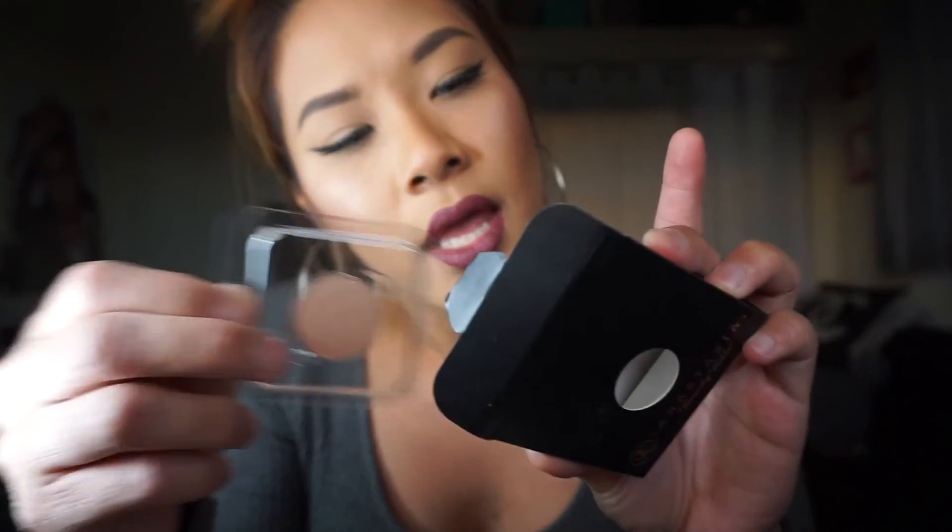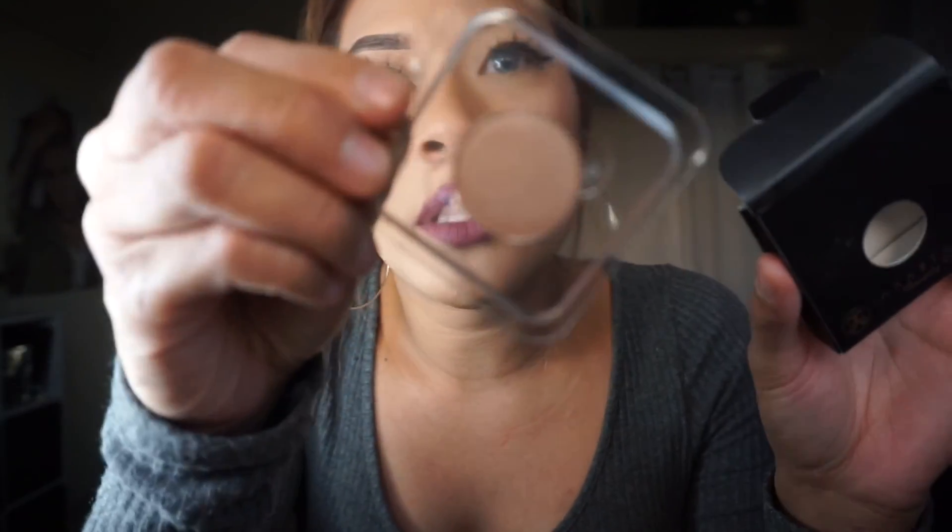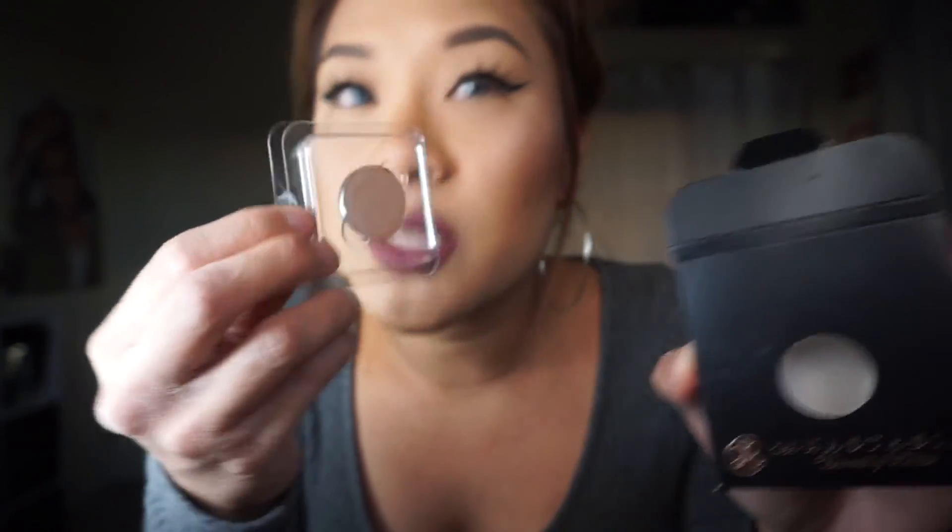And finally, I got the Anastasia Beverly Hills Eyeshadow in Gleam. I thought this was so pretty — it's really nice for putting in the inner corner to highlight it. That concludes my haul!